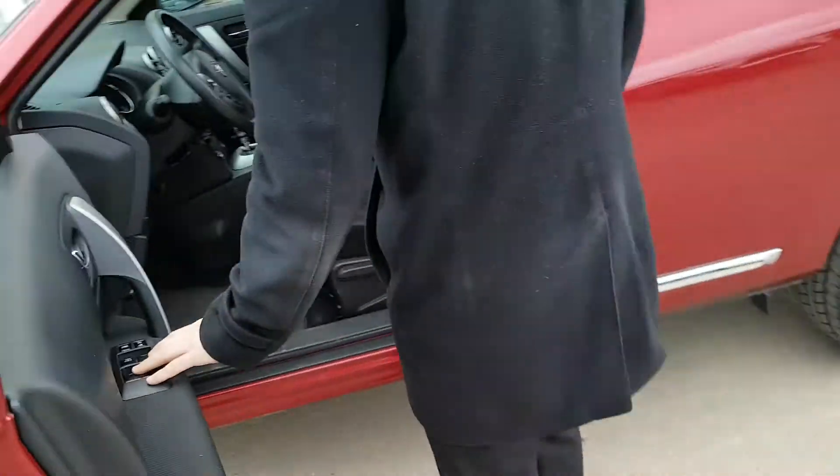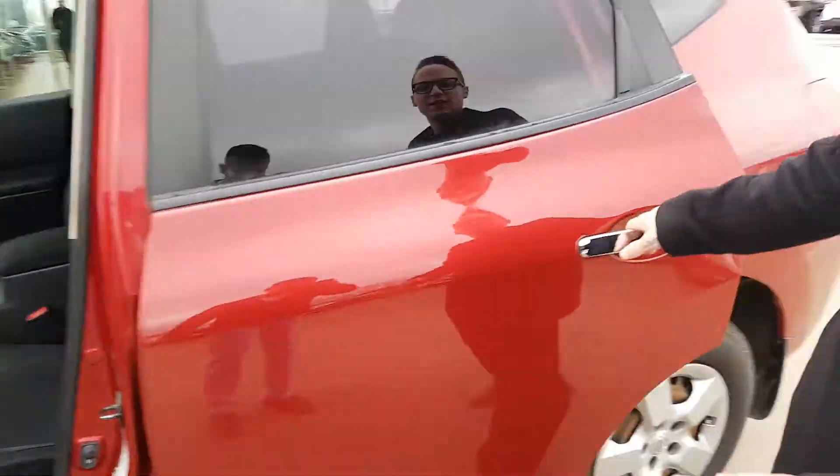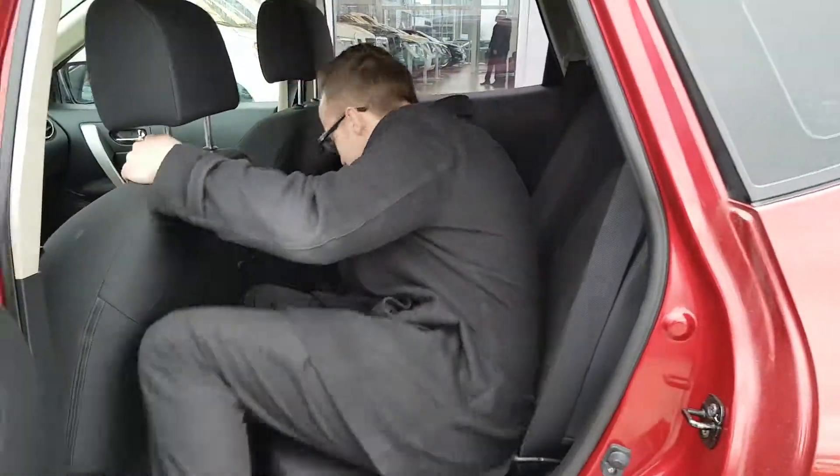Let me show you the inside quickly. Powered windows, powered locks, cruise control, and Bluetooth — a great feature nowadays. Hands free, so you don't want to be getting those tickets and demerit points.